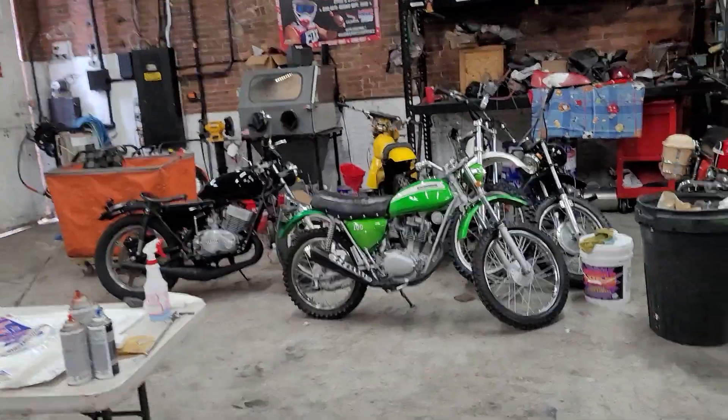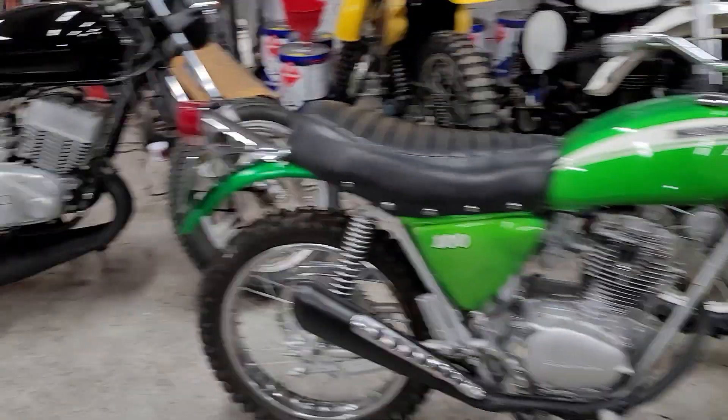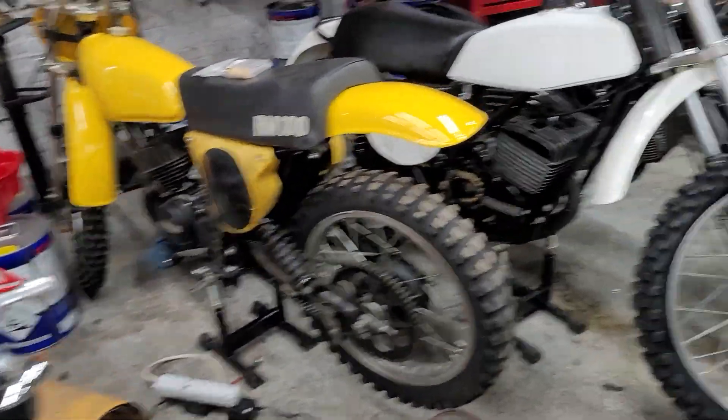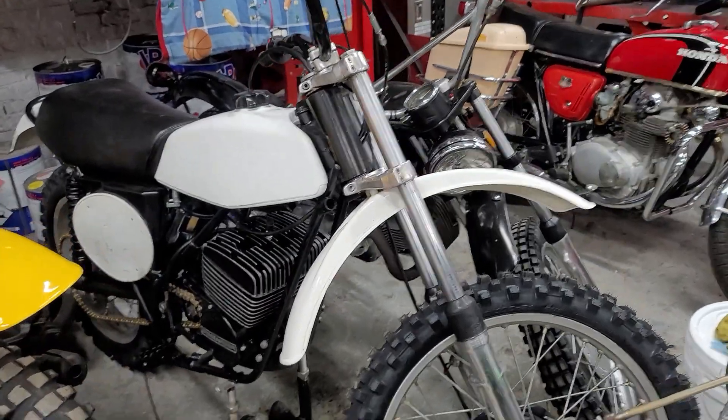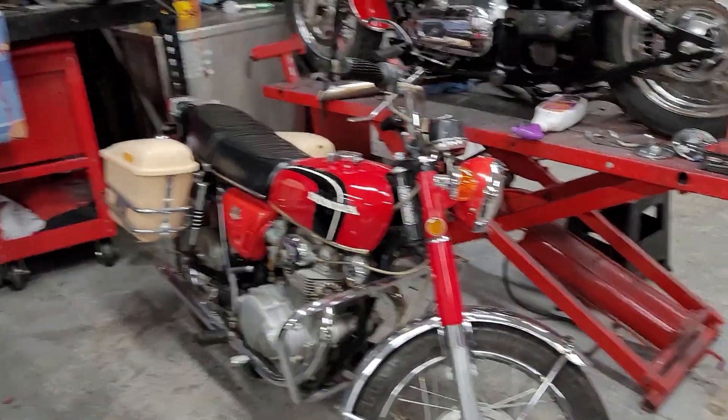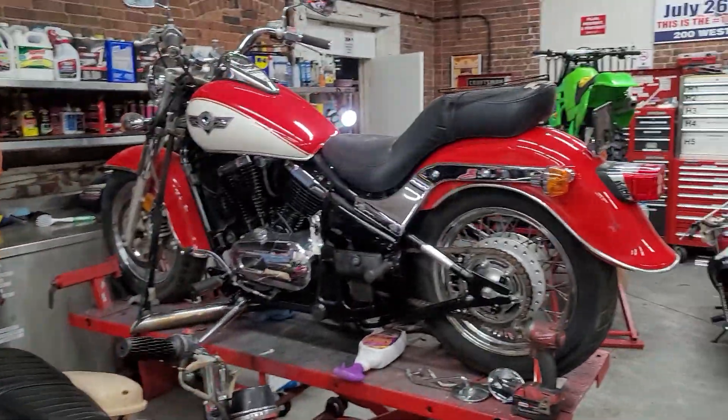Let me show you what else we got cooking. Pristine SL100. I got an RD400 — that's a brand new motor on it, this thing's nasty. I've got a '76 RM100, a '74 KTM 250, number two of the CB350s, and back to the good stuff.